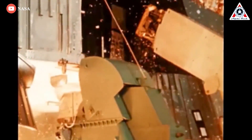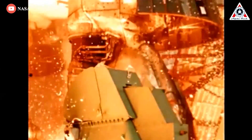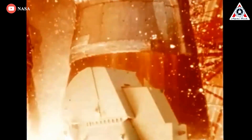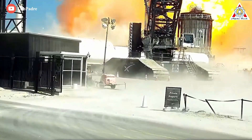Rocketdyne designed the F1 engine over several years, originally for the US Air Force. After the Air Force couldn't find a use for the powerful engine, development stopped until NASA came along. SpaceX has definitely been facing many tough issues with dozens of Raptors on Starship.